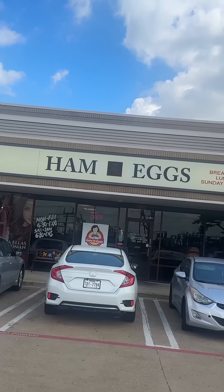First stop, Jackie's Ham and Eggs in Louisville, Texas. Now this place supposedly has some of the biggest breakfast items in the Dallas, Texas area, and I believe it.